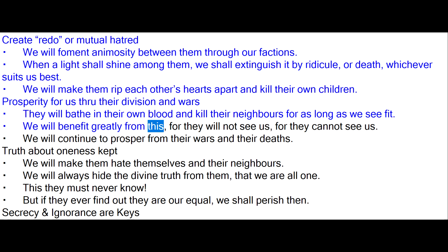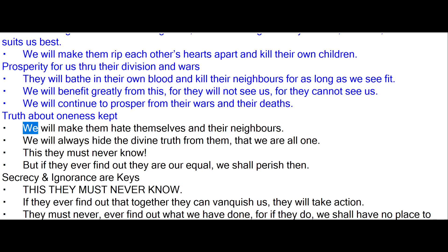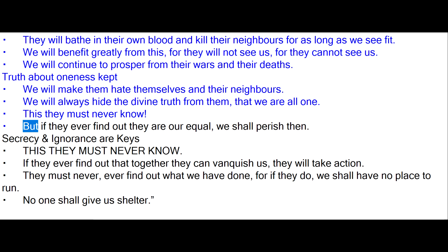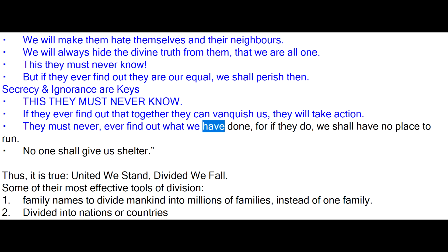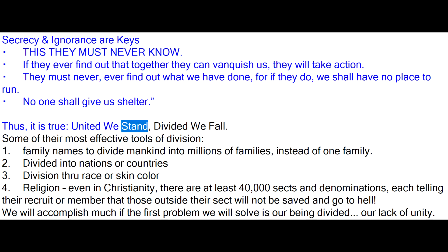'We will benefit greatly from this, for they will not see us. We will continue to prosper from their wars and their deaths. We will make them hate themselves and their neighbors. We will always hide the divine truth from them — that we are all one. This they must never know. But if they ever find out they are our equal, we shall perish. Secrecy and ignorance are keys. If they ever find out that together they can vanquish us, they will take action. They must never ever find out what we have done, for if they do, we shall have no place to run. No one shall give us shelter.' Thus, it is true: united we stand, divided we fall.